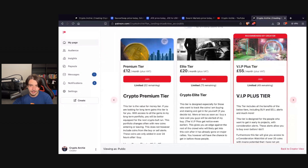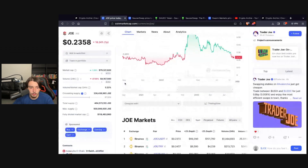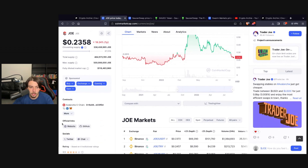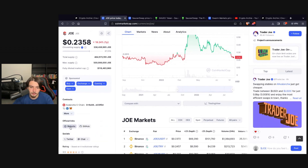Starting off with the first project, we have Trader Joe. The ticker is simply JOE. I think this is the lowest risk token out of these three — it can easily do a 30x on your money, maybe even more. It has a 67% circulating supply and a $79 million dollar market cap.